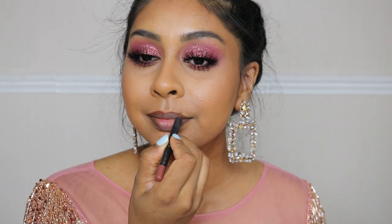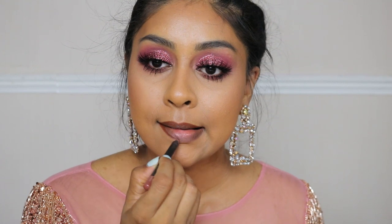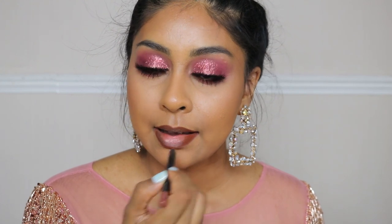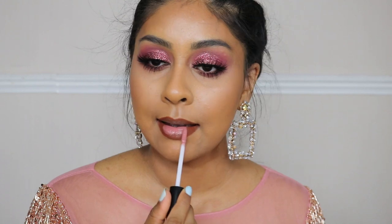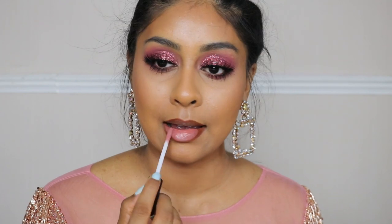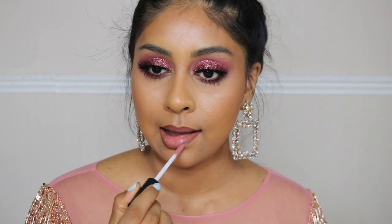Now onto lips. I'm using my Primark toffee lip liner — a lot of you said they stopped selling it, but then you came back and said you found it, so they do still sell it. It's a really really nice affordable lip liner. I'm lining my lips and slightly filling them in. For the lip color I'm using a matte liquid lipstick — I don't know the shade but I'm really glad I went with this one instead of a darker moody shade. It matches the dress and goes with the look. These matte lipsticks make your lips look so plump, big, and smooth — they're just really good.